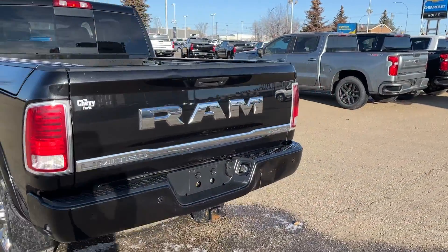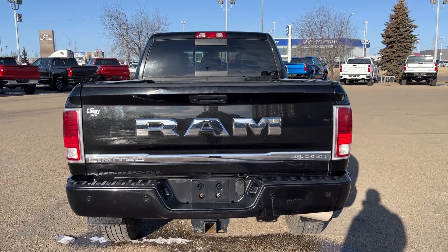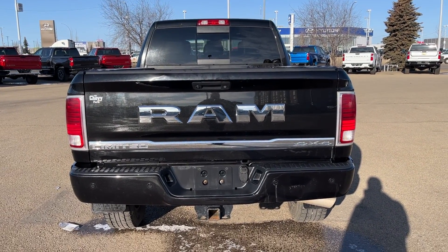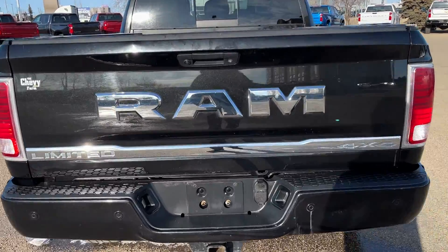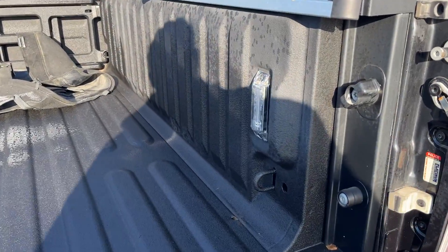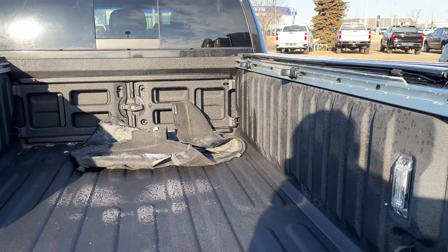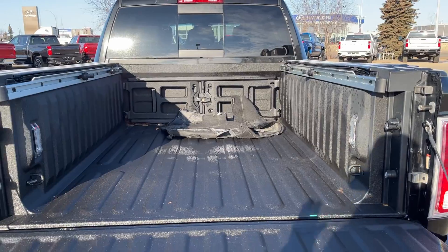Moving all the way around to the back, we have RAM badging and chrome as well as Limited and 4x4 badging, and a trailer hitch in the back of the vehicle. Opening up into the bed of the truck we have in-bed lighting as well as cable tie downs throughout the bed, our RAM box, and a spray-on bed liner.